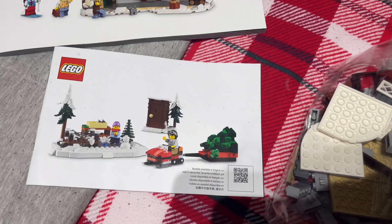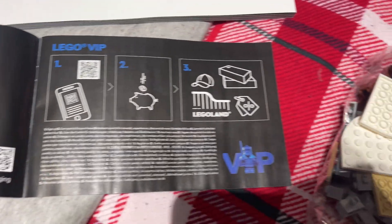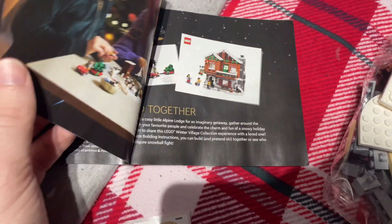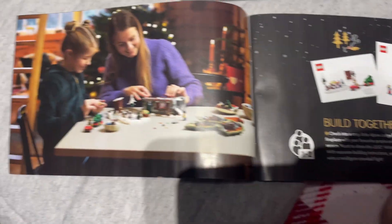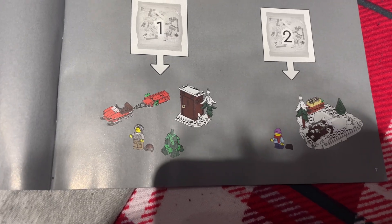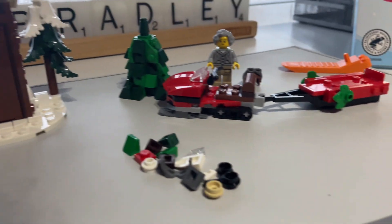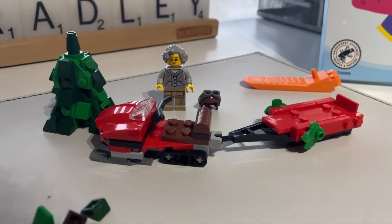I'm going to start with the smaller instruction booklet. Opening inside it tells you about the LEGO VIP program and building together as a family. With bag one we build the little snowmobile, the outhouse, and the Christmas tree. Bag one is complete — we built the outhouse, little snowmobile, and a Christmas tree. There are quite a few spare parts and we got one minifigure so far.